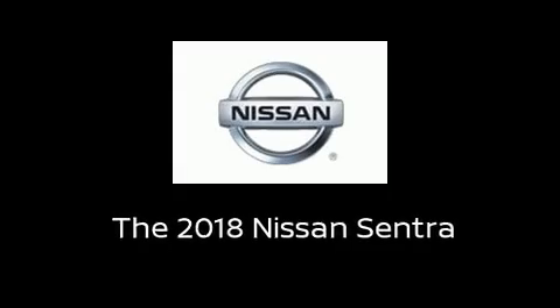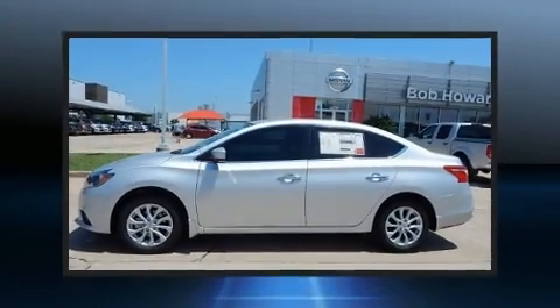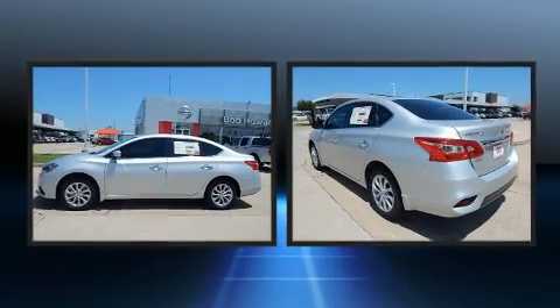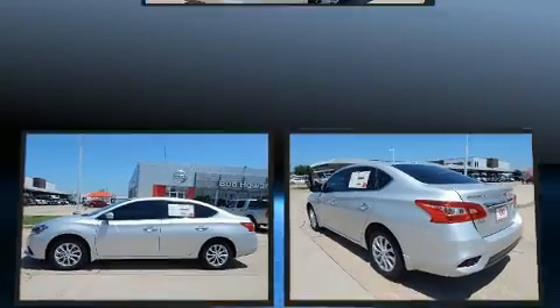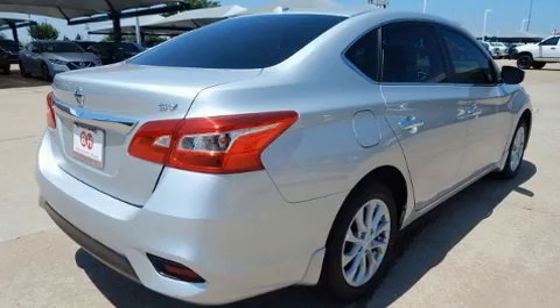Discerning drivers will appreciate the 2018 Nissan Sentra. This four-door, five-passenger sedan is ready to drive off the showroom floor. It features a front-wheel drive platform, an automatic transmission, and a 1.8-liter four-cylinder engine.